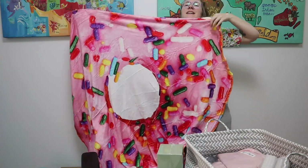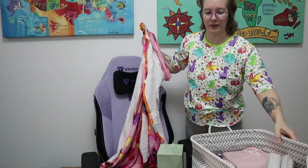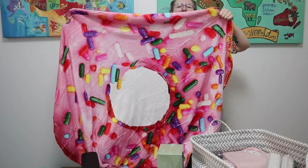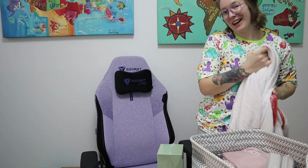I got this donut blanket and I plan to use it for a photo shoot I'm doing for Littles Lab, which you guys will see very very soon.